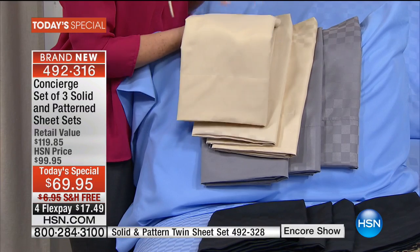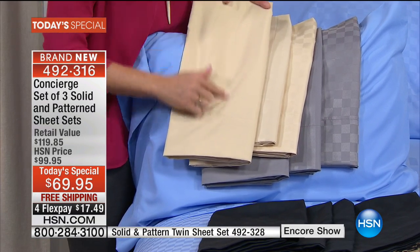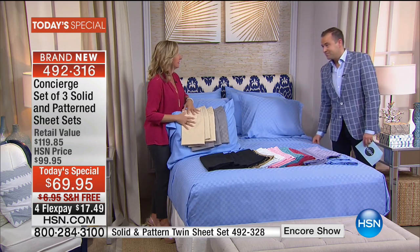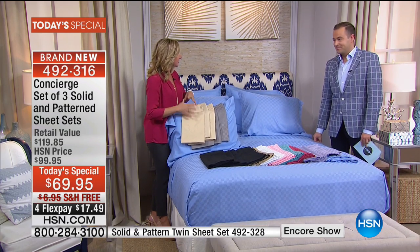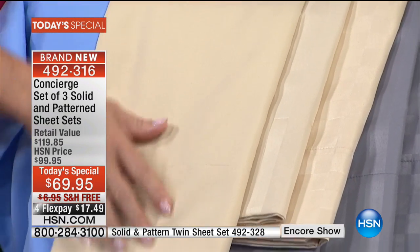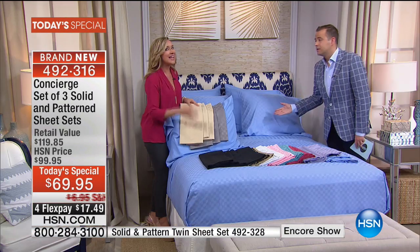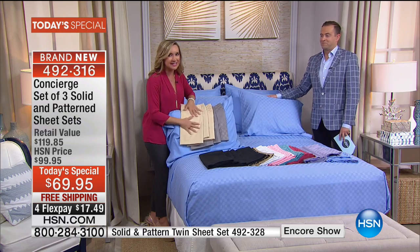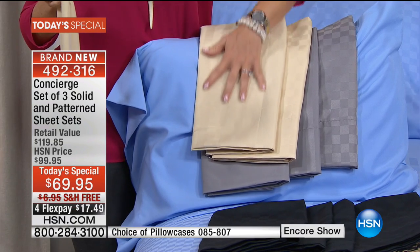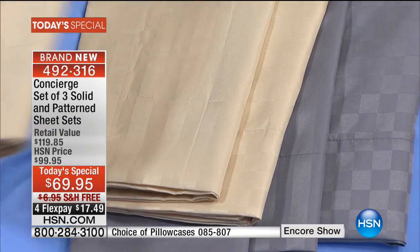If you have our very first set of microfiber sheets from Concierge Collection — over three years ago — there are close to 1,500 reviews on that set. They've never been in today's special. That is exactly what these microfiber sheets feel like. The quality of our microfiber is what we're bringing you. The fit is crucial — deep pocket, elasticized all the way around. You're getting our best in this today's special, and you're getting three, with woven designs that upgrade and update your bedroom. It elevates it. This is luxury.